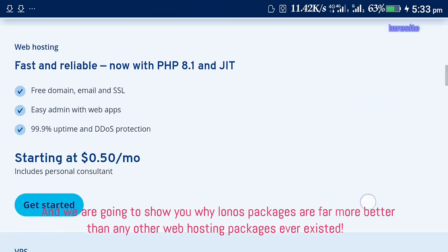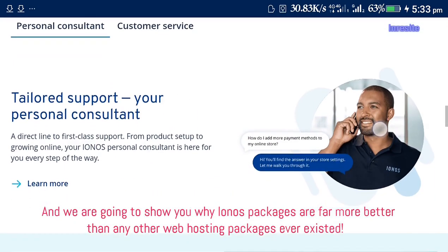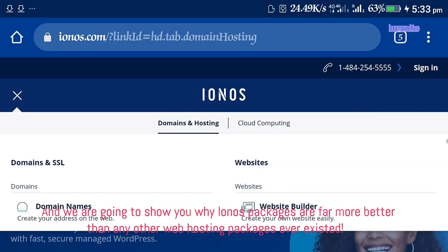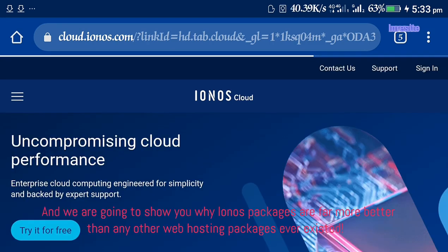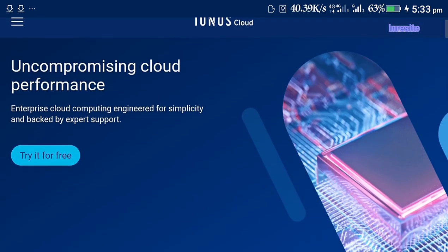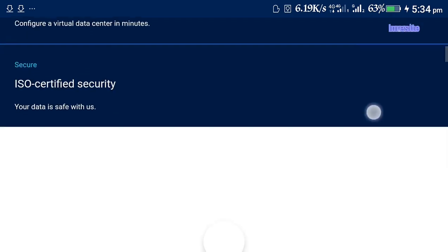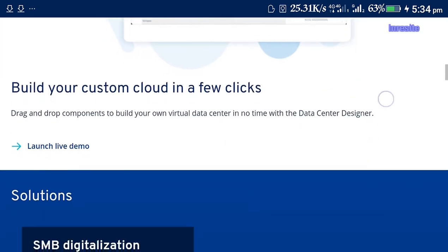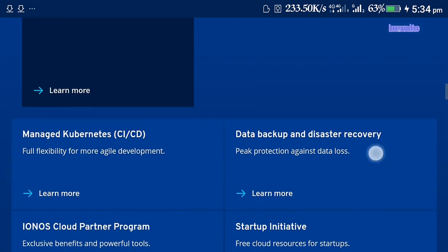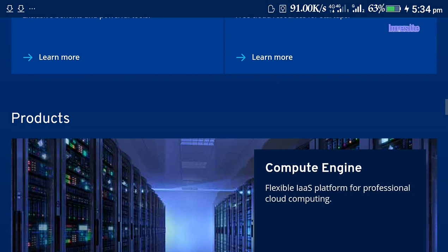We are going to show you why Ionos packages are far better than any other web hosting packages ever existed. And we are going to show you why Ionos web hosting.